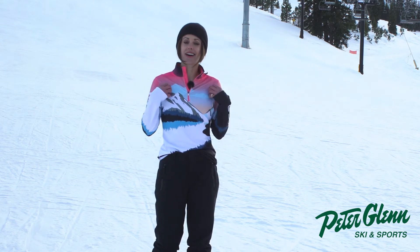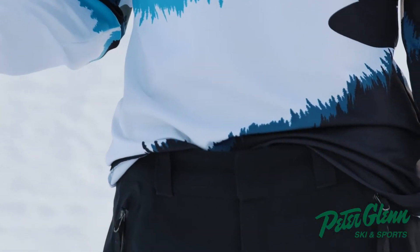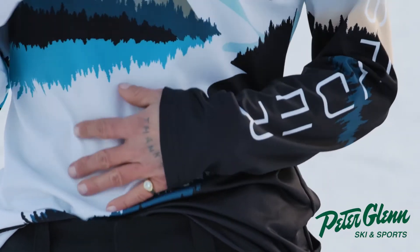It's Camille with Peter Glenn's Ski and Sports. We're wrapping up another beautiful day at Palisades Tahoe. I'd love to tell you about this base layer that I'm wearing. This is by Spyder, it's called the Sundowner. It's a polyester jersey, super lightweight base layer, and I absolutely love it.